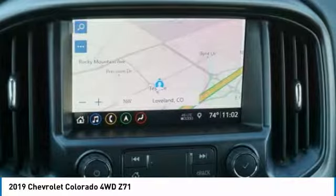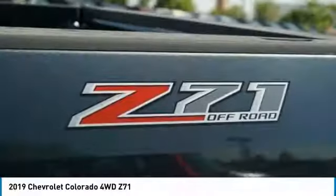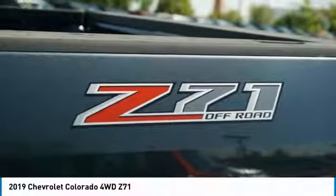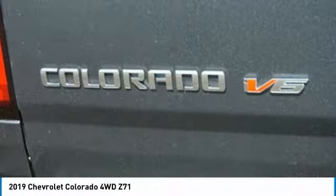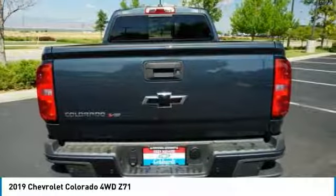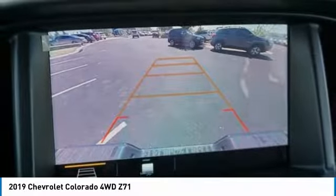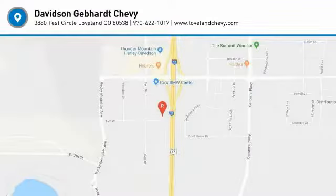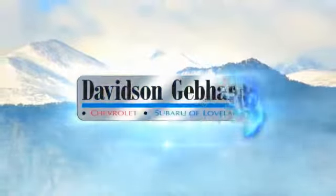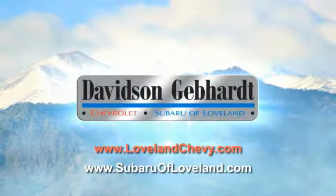If you like it online, you'll love it in your driveway. Take it for a spin today. Davidson, Gebhardt Chevrolet, and Subaru of Loveland. They're conveniently located right on I-25 and exit 259 in Loveland.